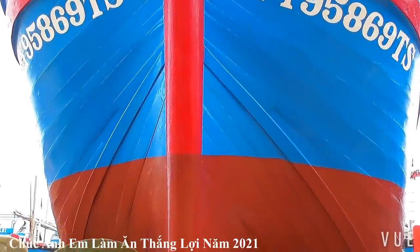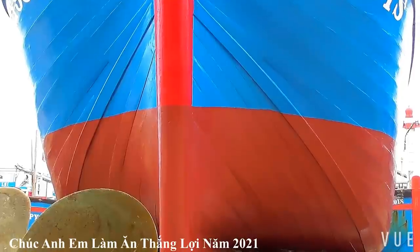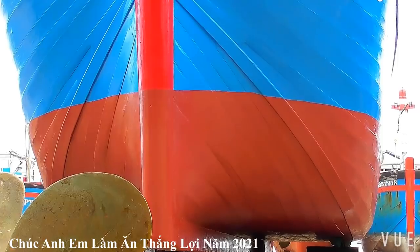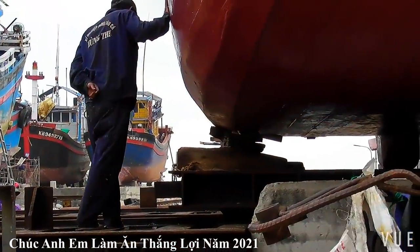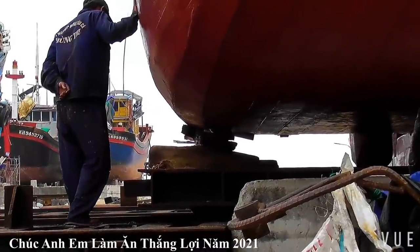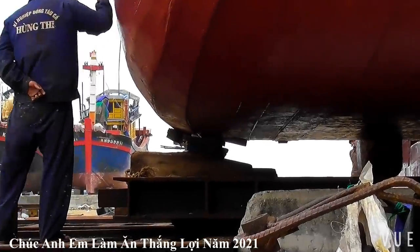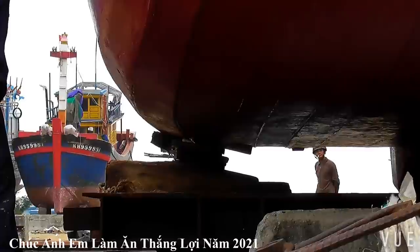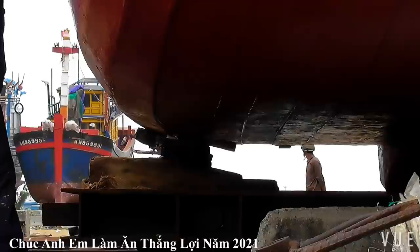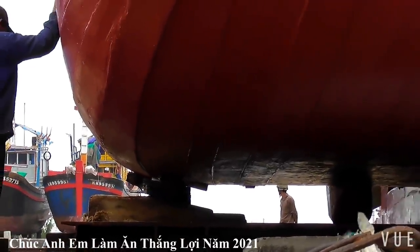Rất đẹp ha. Trong mỗi cái video mà Bình quay, thì Bình lúc nào cũng mong muốn cho anh em. Sau khi hạ thủy thì ở những năm mùa giải 2021 và những mùa giải tiếp theo, chúc cho anh em lúc nào cũng làm ăn thắng lợi, kéo đầy khoang. Chúng ta cùng theo dõi con tàu nó đang được sàn ra khỏi cái đường ray xương kéo, và sau đó mới đi trên cái đường ray chính để hạ thủy xuống nước.